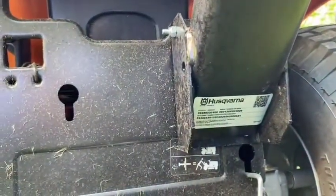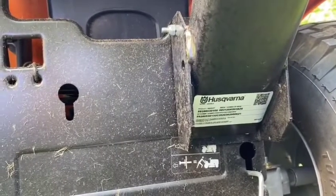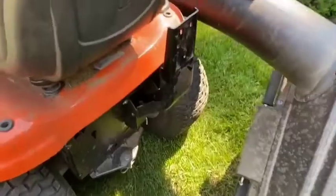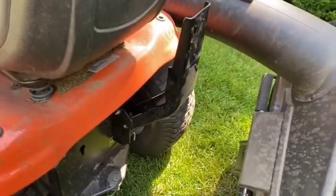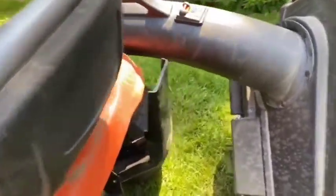Despite its compact size, Husqvarna has packed a ton of features into this machine. The 42-inch deck uses air induction to keep your grass from flattening under the mower, ensuring a clean cut every time. Dual anti-scalp wheels protect your lawn from the mower deck when passing over uneven terrain.